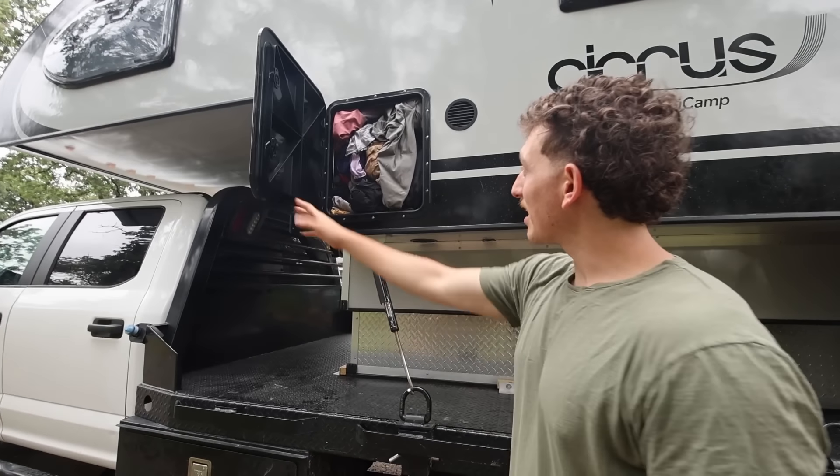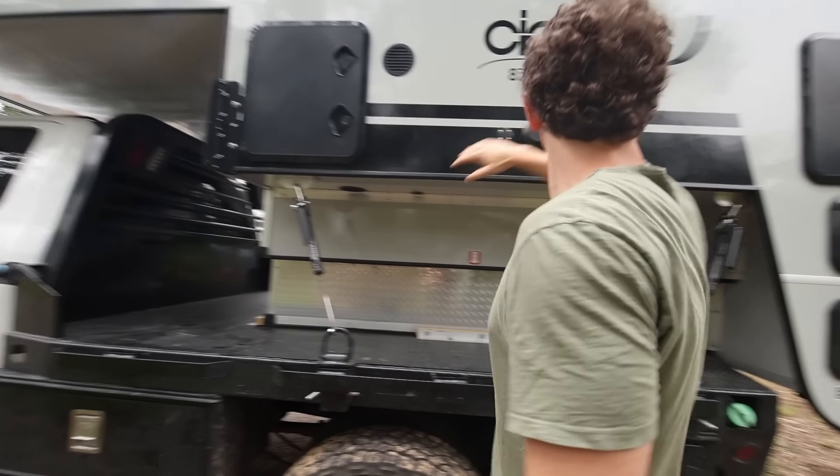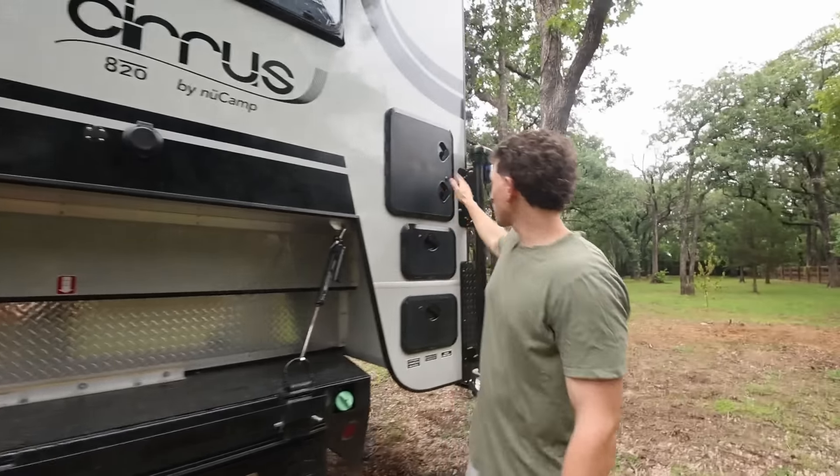Now that our laundry bin is in this compartment, we just pull it out and go to the laundromat. There are three more compartments here. The top one has another cooler, camp chairs, buckets for oil changes, and an extra fan. What's cool about these compartments is they have motion-activated lights — the second you open them, the light turns on, which is pretty awesome.